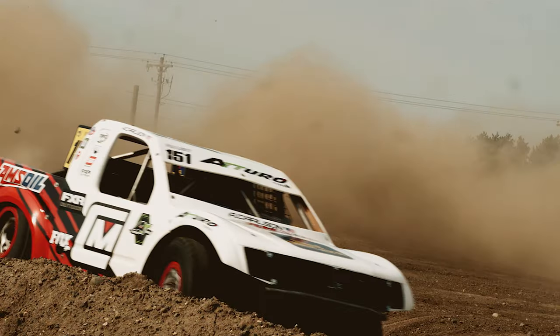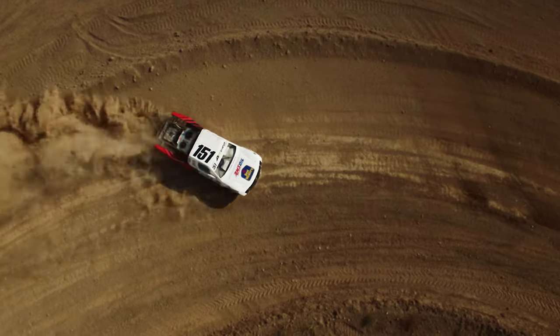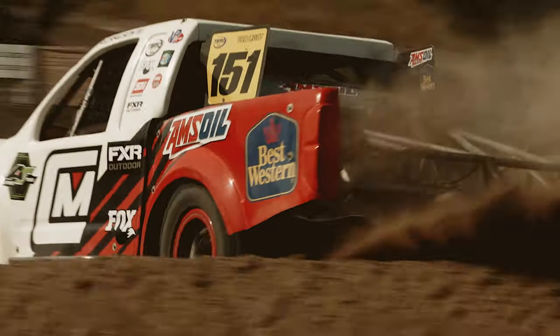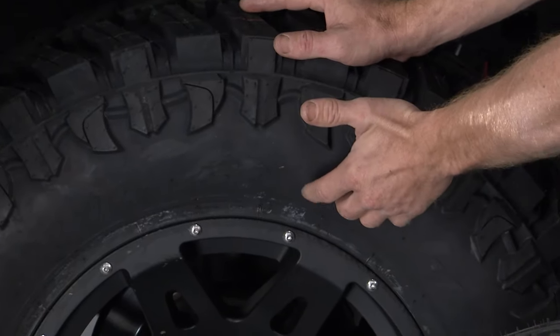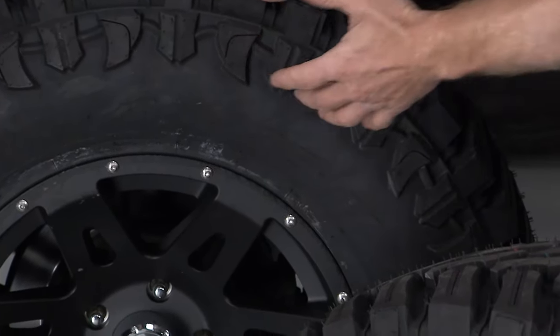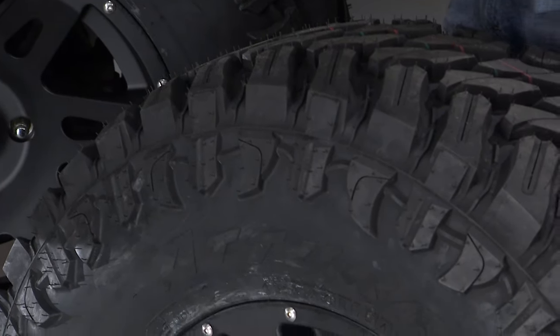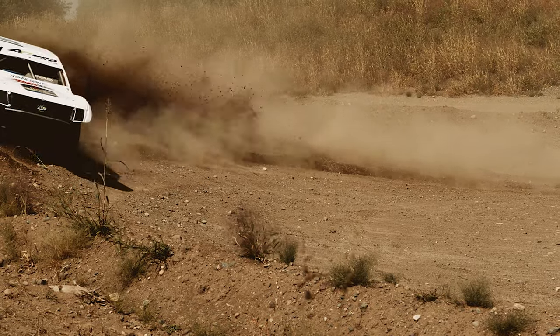One brand that has really made a name for itself in its 10 years of existence is Atturo Tire, and we will be learning a little bit more about them and answer the question: are Atturo Tires worth it? This family-owned Chicago-based company believes in being different and caters to the unique, adventurous spirit of vehicle owners. This is seen both in their culture with their impressive builds and off-road racing, and in the design of their product.